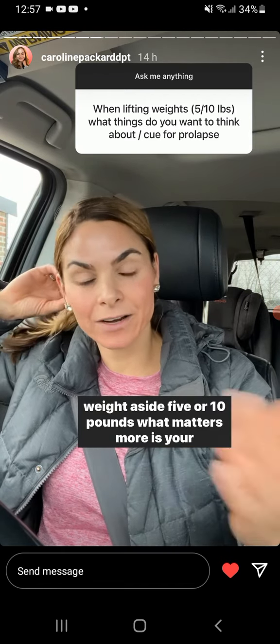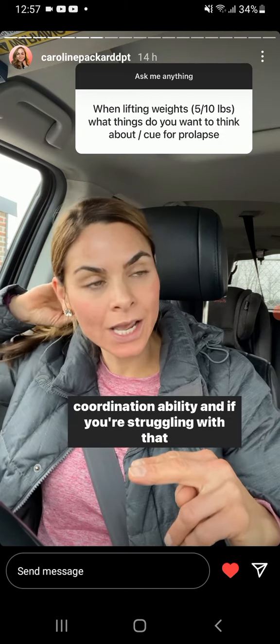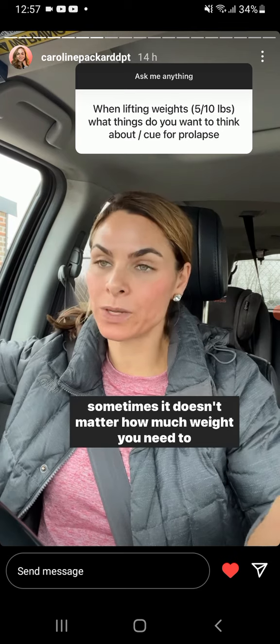I will say this — weight aside, whether it's 5 or 10 pounds — what matters more is your coordination ability. And if you're struggling with that, sometimes it doesn't matter how much weight.